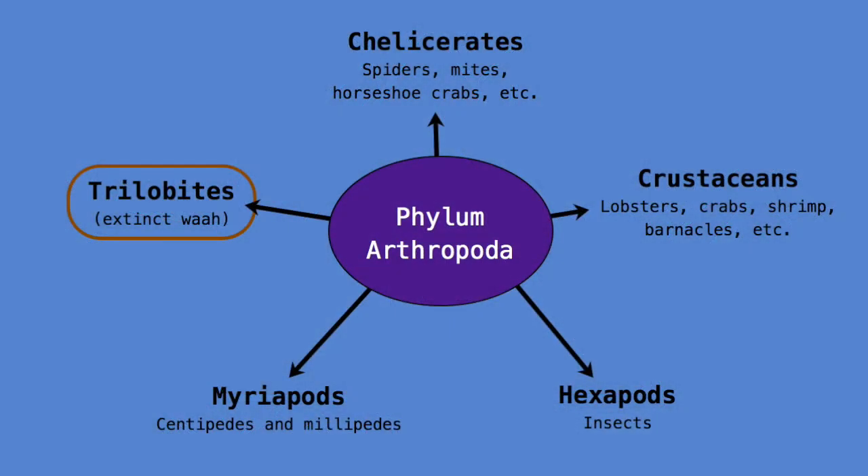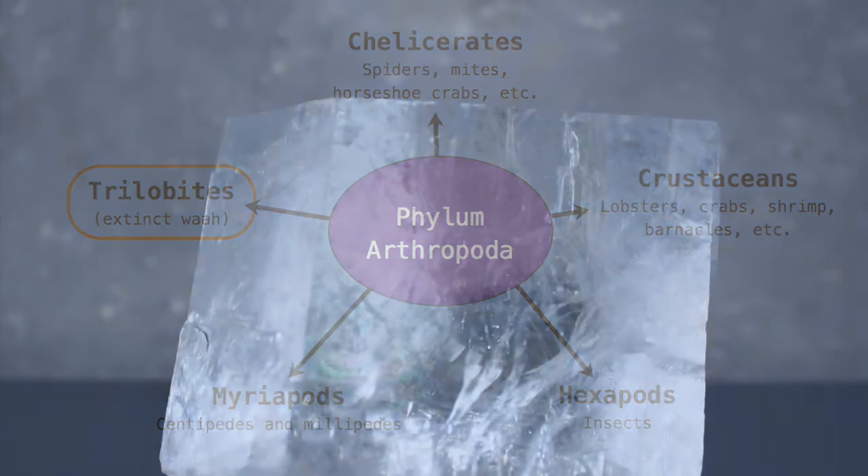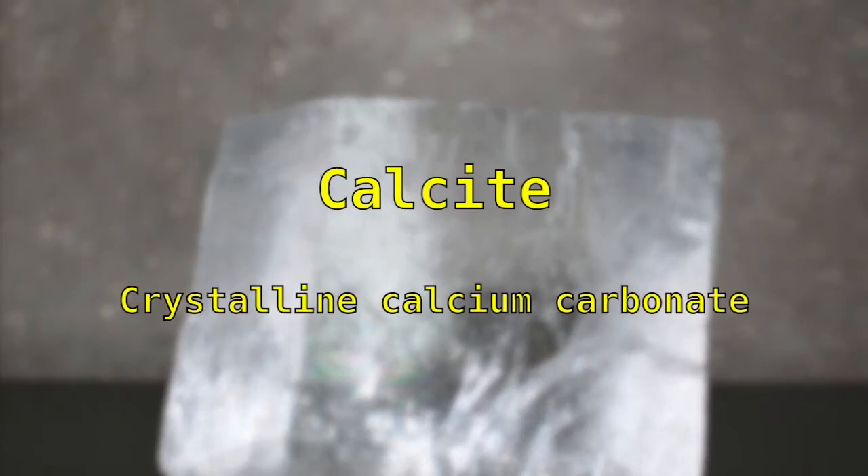Like all trilobites, he had a flexible shell made up of dozens of individual segments. Jointed shells like this are distinctive of the arthropods, the same phylum that includes insects, arachnids, myriapods like the centipede, and isopods like the slater or pill bug. Trilobite shells were composed of calcium carbonate, like the shells of many living arthropods.